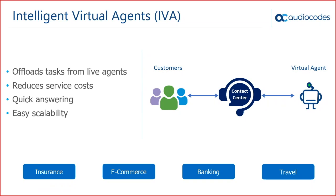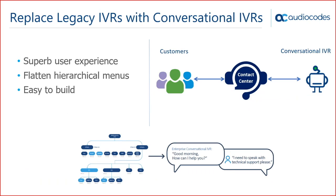Voice bots can help reduce costs and enhance the customer experience across multiple verticals. If you do a quick search on Google, you'll find many examples of voice bots, some already successfully in production today for very large use cases.